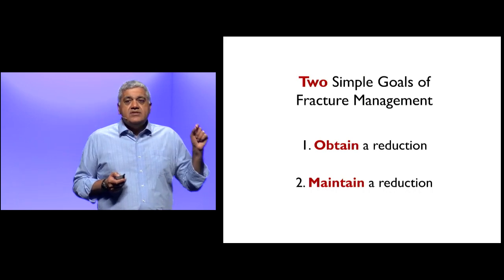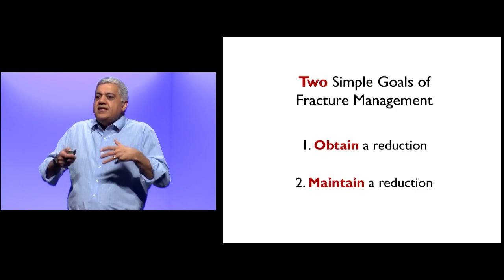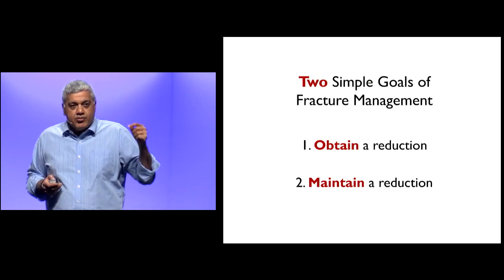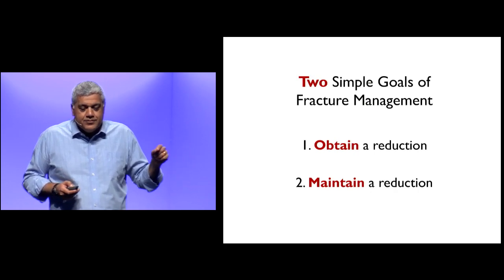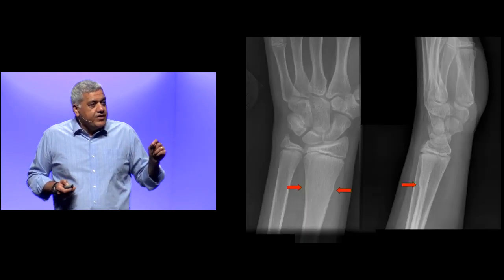Every time you see a patient with a fracture, say the phrase. We're sometimes happy just making the diagnosis — oh, I got a fracture. What you need to do is go to the next level and think about what the proper long-term management is for that patient. So obtain and maintain — say the phrase every time you see a fracture.